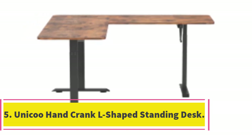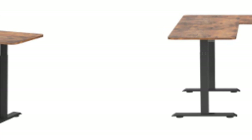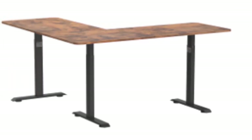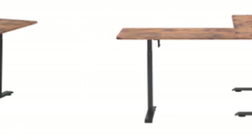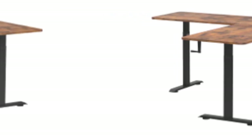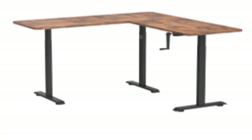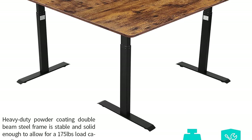Number 5: Uniqo Hand Crank L-Shaped Standing Desk. Last on our list is one for those who prefer a non-powered adjustable standing desk — the Uniqo Hand Crank Standing Desk. This desk is affordable and has everything you need, however it requires manual cranking for height adjustment. Consisting of two connected MDF tabletops, the work surface measures 63 by 63 inches, making it very spacious. MDF is considered a more robust and denser material than the more commonly used particle board. The desk is finished in a modern light oak style but is also available in six other hardwood-look variations. The frame is built from strong industrial-grade steel, with a maximum weight capacity of 175 lbs — very high for a manual standing desk — and is backed by a decent three-year warranty.